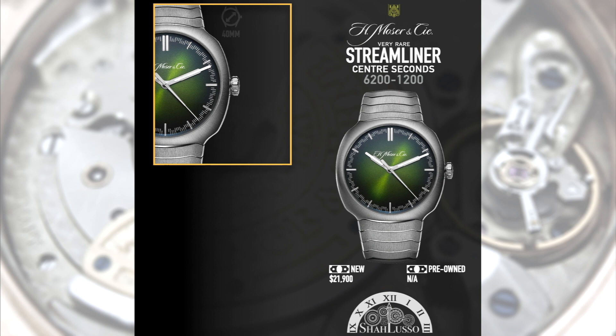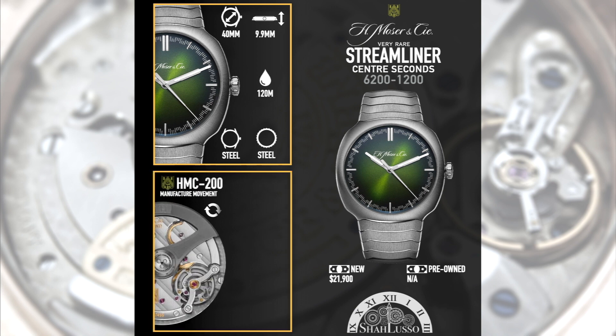On the inside, it has the HMC 200 — that's Moser's in-house caliber. It's completely theirs, all the way down to the hairspring. They're one of the few companies that actually makes its own hairsprings. Even some of the most vertically integrated companies will still outsource the hairspring, because they're such difficult components to make.